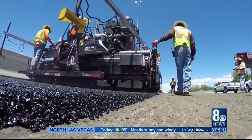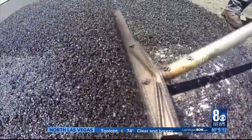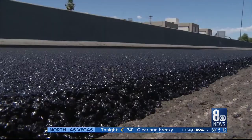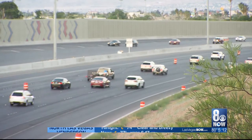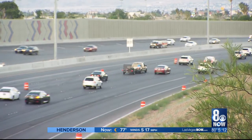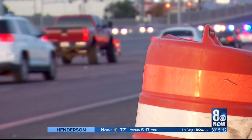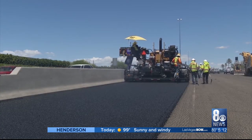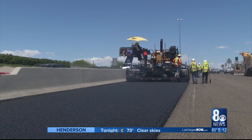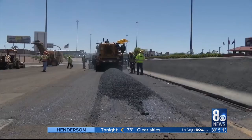That's right — this pavement is planet-friendly. Tony Illio with NDOT says it has noticeable benefits for drivers: it makes for a smoother, quieter ride than normal asphalt. It also lasts almost twice as long as traditional asphalt pavement, and that means longer wear and tear with fewer patching and paving repairs.